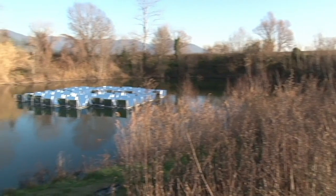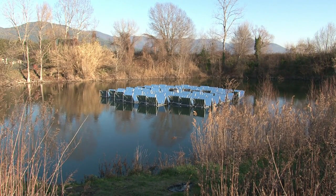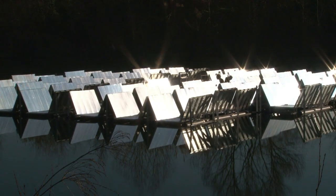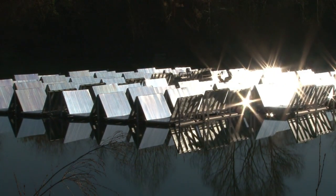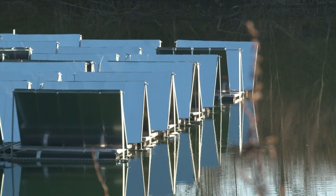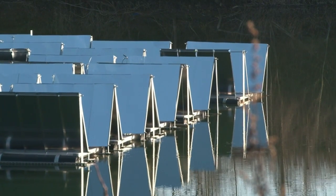It looks something like a huge metal water lily. But this array of solar panels could be a significant scientific breakthrough. Suspended on a small artificial lake in northern Italy, they can turn on an axis, allowing them to follow the rays of the sun throughout the day.